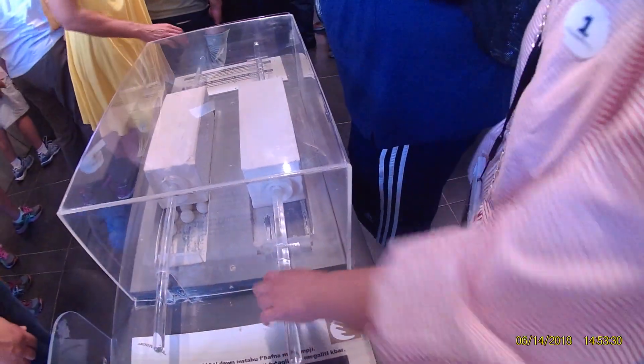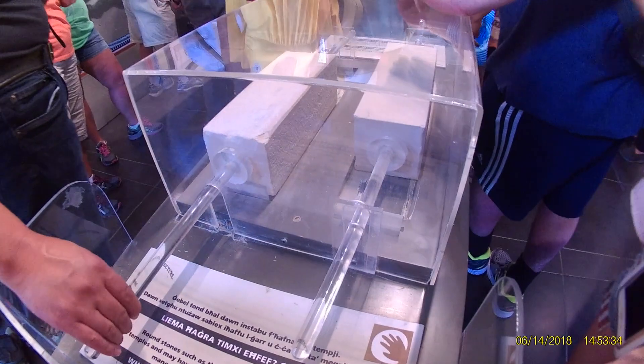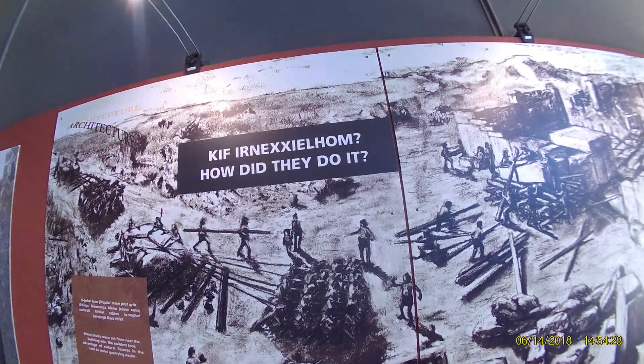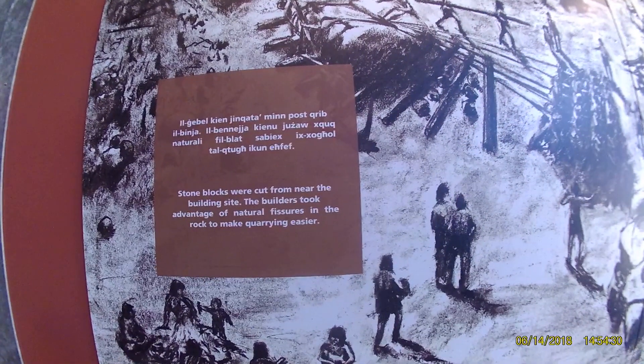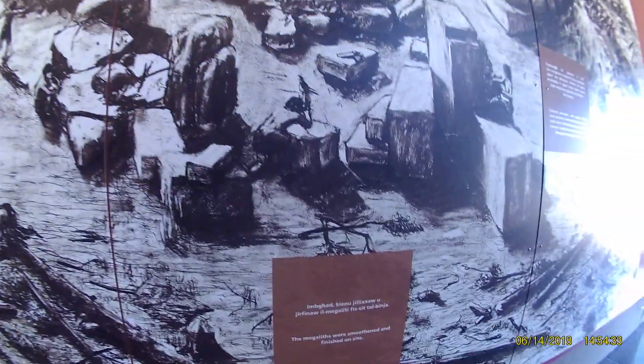This shows you how they were able to move those big blocks by putting them onto circular stones — it's way easier. Stone blocks were cut from near the building site, and they took advantage of the natural fissures to make the rock easier to move.